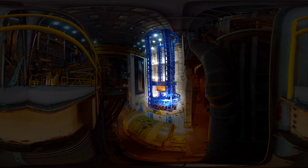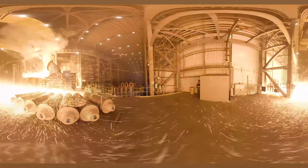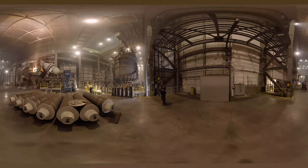That huge blue structure is the vertical welding tool that welds together the massive structural components of the Space Launch System rocket that will fly on Exploration Mission 1. Inside is a large electric arc furnace that melts scrap steel and aluminum metal, and a continuous caster forms it into sheets.